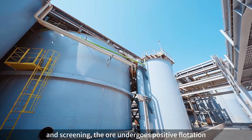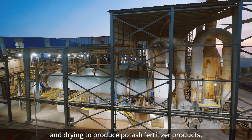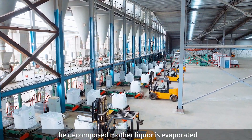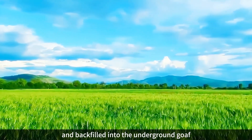The ore undergoes positive flotation, filtering, washing, dehydration, and drying to produce potash fertilizer products. Simultaneously, the decomposed mother liqueur is evaporated, concentrated, mixed with flotation tails, and backfilled into the underground gulf.